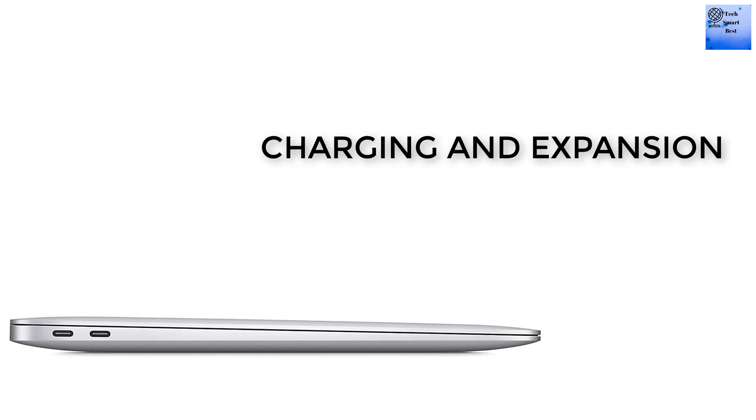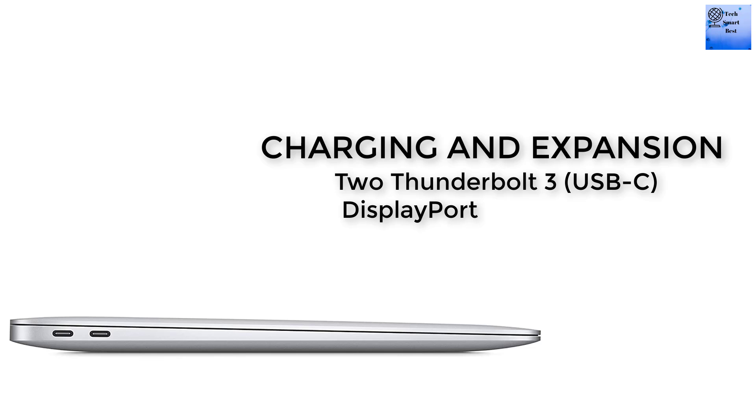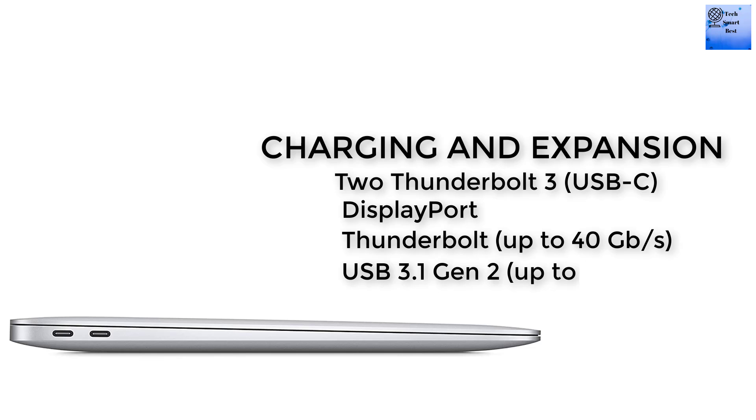The charging and expansion of this MacBook includes 2 Thunderbolt 3 USB-C ports with support for USB 3.1 up to 10Gbps. The audio features stereo speakers, support for spatial audio playback, and a 3.5mm headphone jack with advanced headphone support.